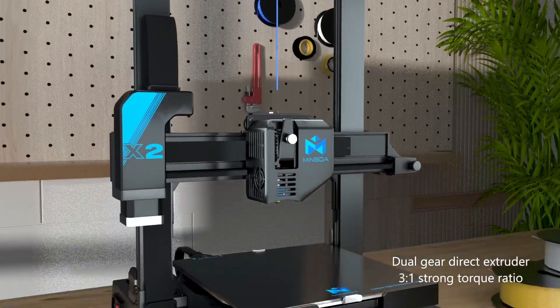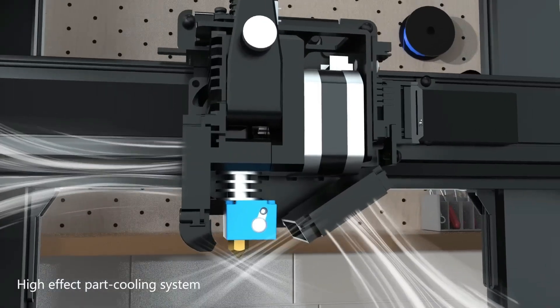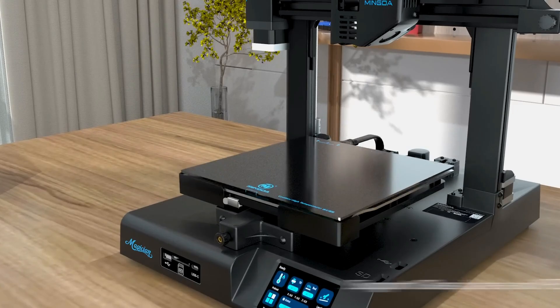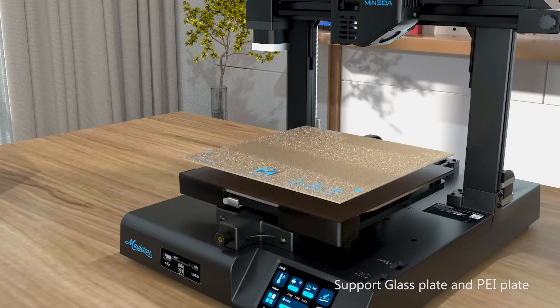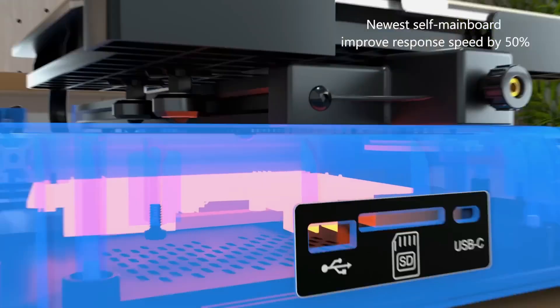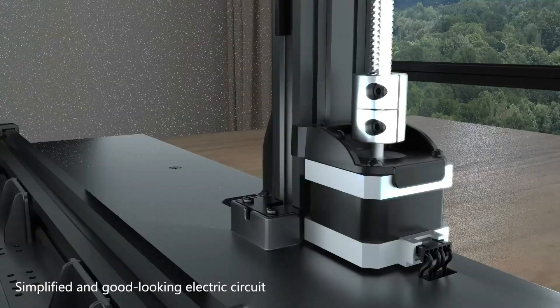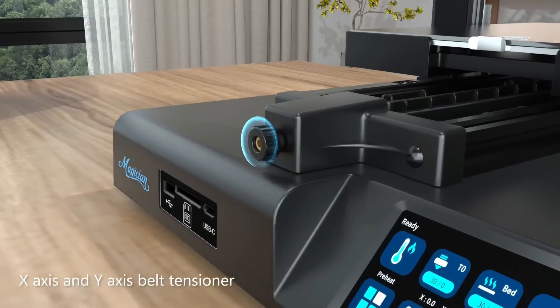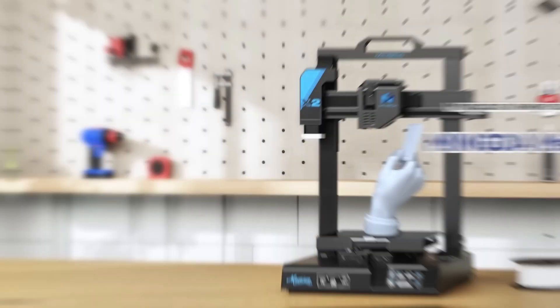The touchscreen LCD, displaying essential information like hotbed temperature and user-friendly adjustments such as BabyStep Z-axis tuning, further enhances the overall printing experience. While there are compromises, such as limited nozzle options and the need for fine-tuning for optimal print quality, the Mingda Magician X2 presents an outstanding deal considering its affordability. It proves to be a fantastic choice for those entering the world of 3D printing without breaking the bank.